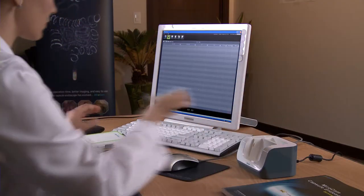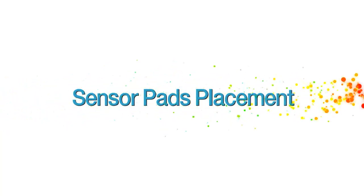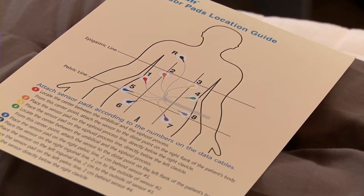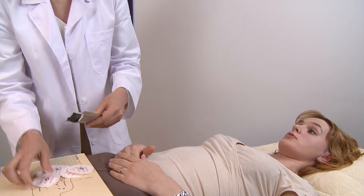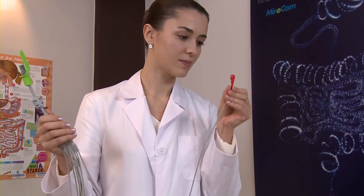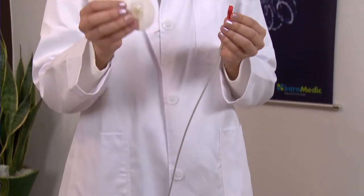Attach fully charged battery to the receiver. Describe where the sensor pads will be attached on the patient. Open the bag of sensor pads and attach the data cables prior to affixing to the patient. Patient may need to be shaved as required. Attach sensor pads according to the color and number on the data cables as follows.